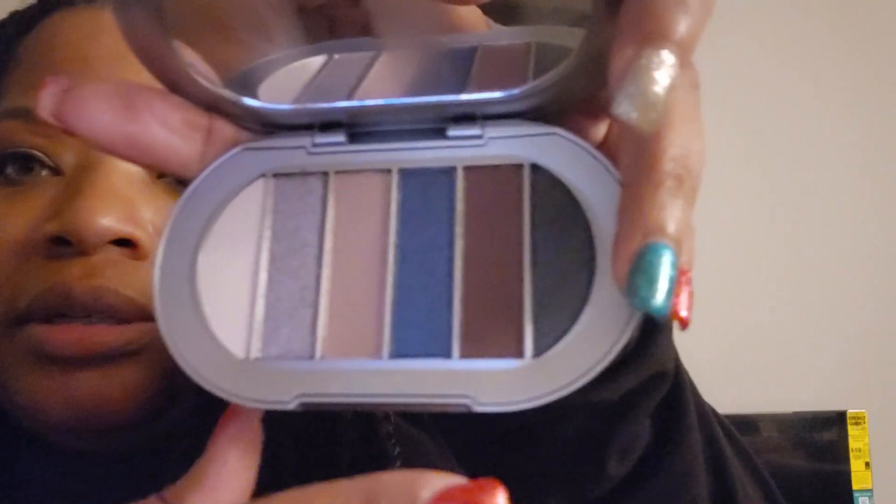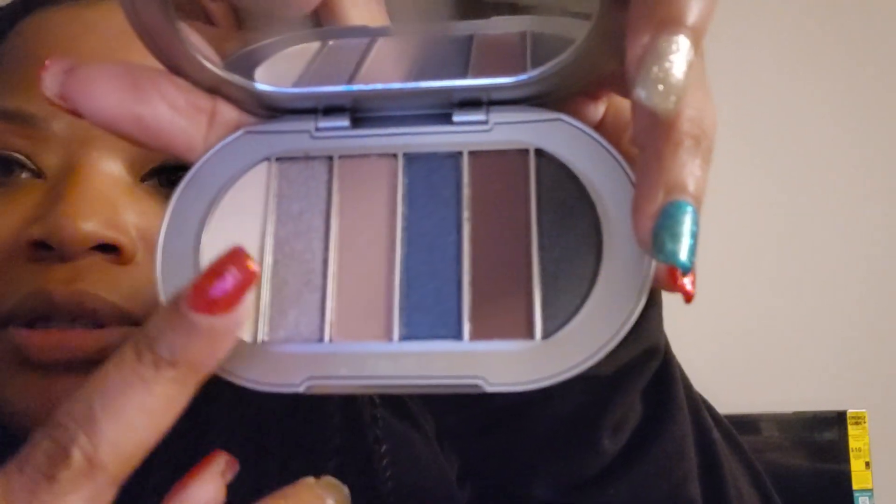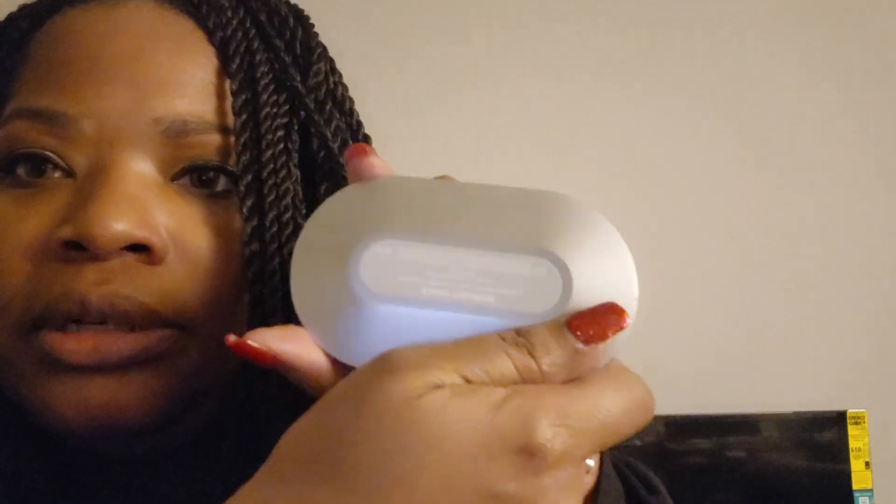Got my Christmas nails going on! Cute little colors there — cute and compact, looks nice. So that's the next thing I pulled out.